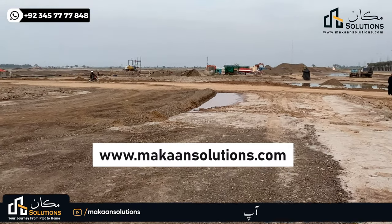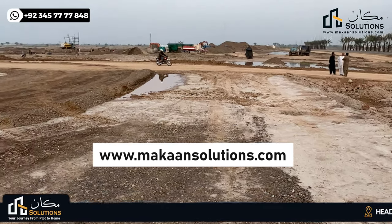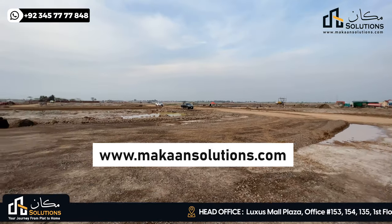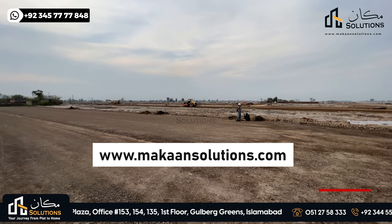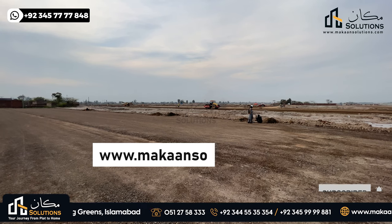This was it from today. If you need a booking in Capital Smart City or Lahore Smart City, my number is available — you can WhatsApp. Visit our website at www.makansolutions.com. If you like this video, please like, comment, and share, and subscribe to our channel.